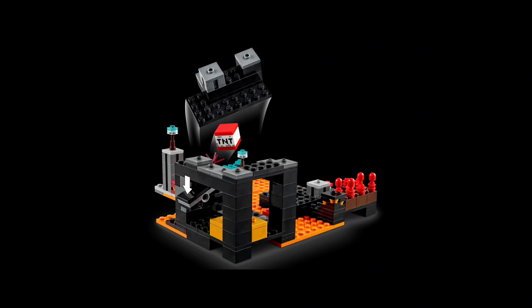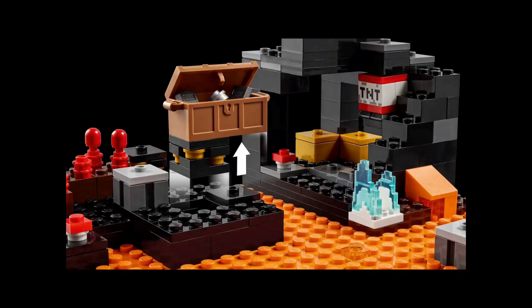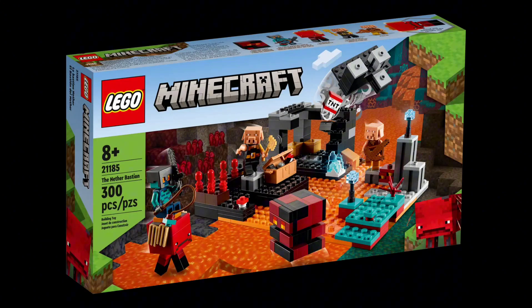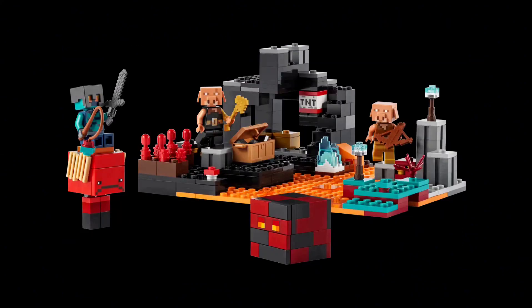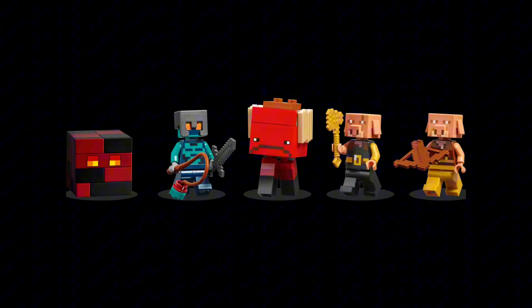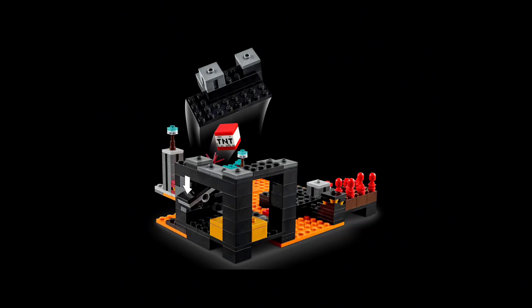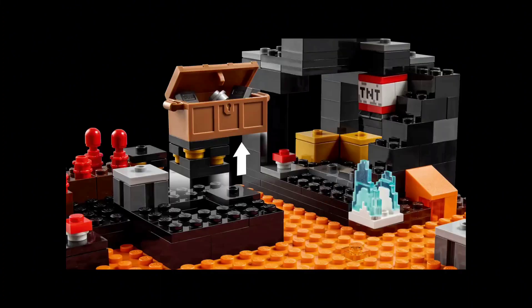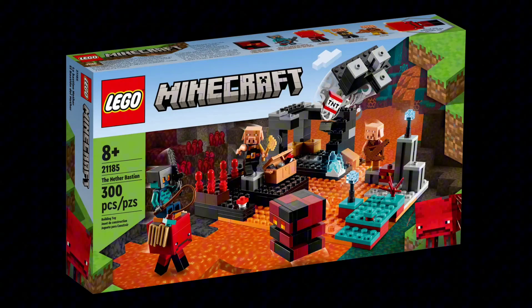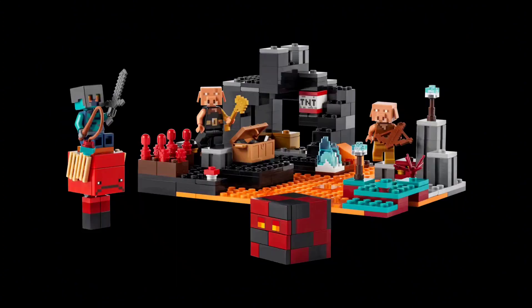Although it might not be the most extensive minifigure selection, it's definitely one of the best quality selections. The Piglin Brute, just like the Piglin, is super well made — with that awesome mould and some really nice printing on the face and also the torso. You also have the skin with Netherite armour, which is super cool. And probably my favourite minifigure in the set, the Lava Strider, which is exclusive — and the printing was done really well, very accurately, and the saddle and everything just make it perfect.